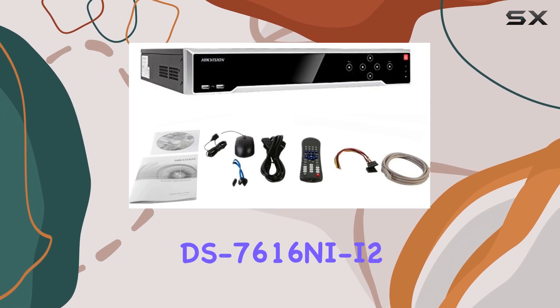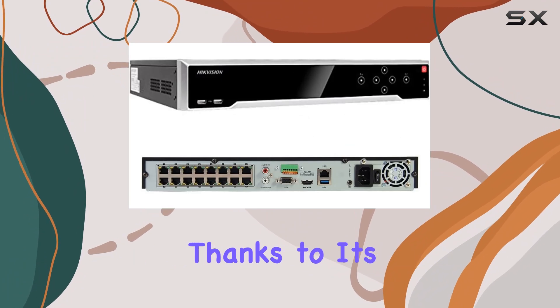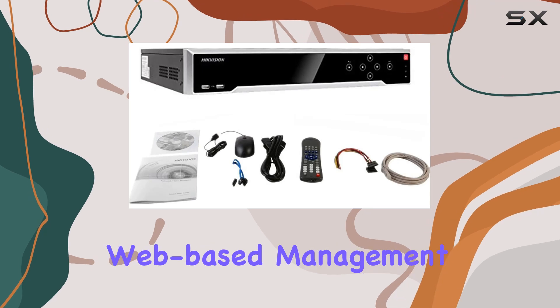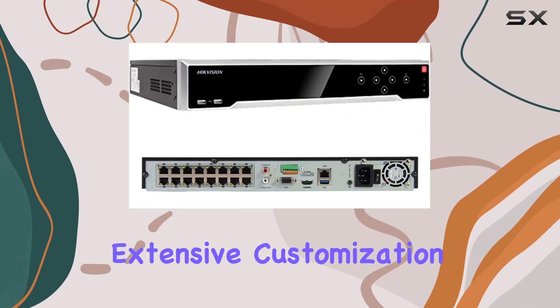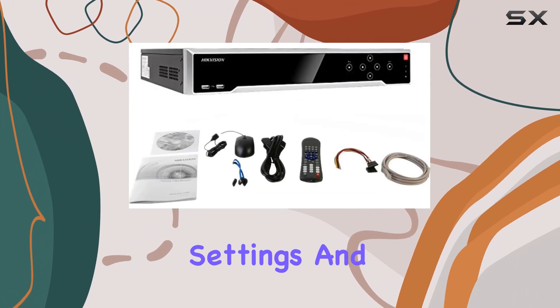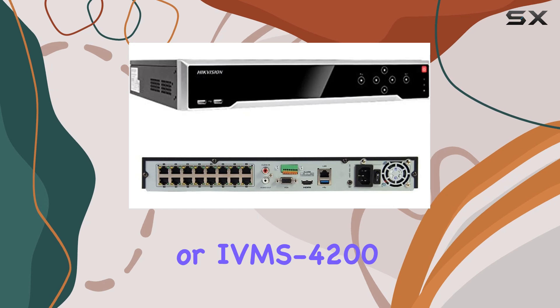Setting up the DS-7616Ni-i2-16P was straightforward, thanks to its user-friendly interface and comprehensive documentation provided by Hikvision. The web-based management system offers extensive customization options for recording schedules, motion detection settings, and remote access via Hikconnect or IVMS 4200 apps.